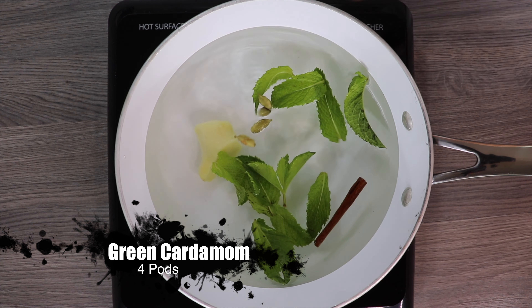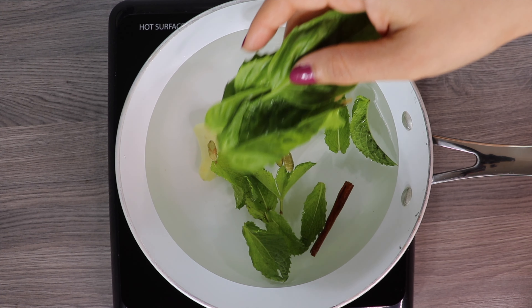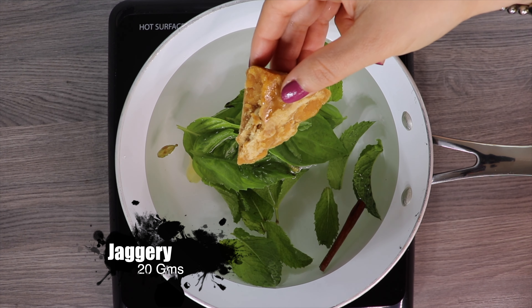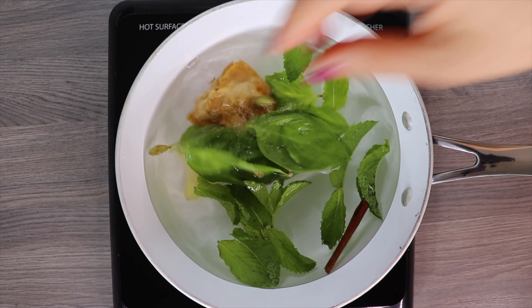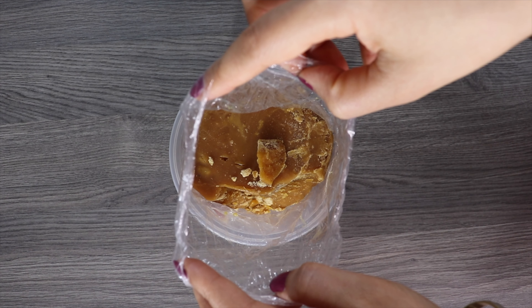Also add 4 small green cardamom pods, 8 holy basil or tulsi leaves. I don't get tulsi here, so I am adding Thai basil leaves, and 20 grams of jaggery. You can get jaggery from any Asian or Indian store or at Walmart's international section.